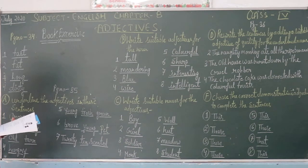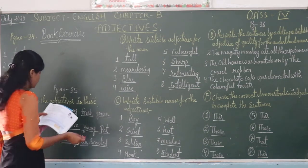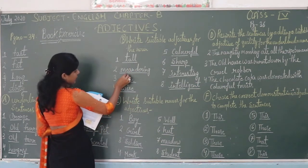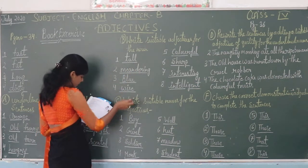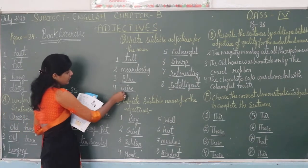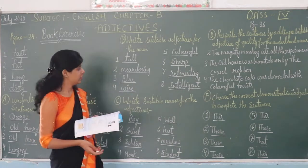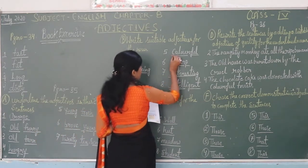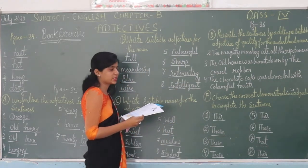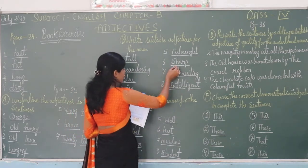Still on page thirty-five: the right side gives the adjective for the noun. First one is tall — for example, tall children. Second one is neat. Third one is blue — you can solve that one: blue. Fourth one is white. Fifth one is twine — you will have to find a colourful answer. Sixth one is sharp — sharp knife.